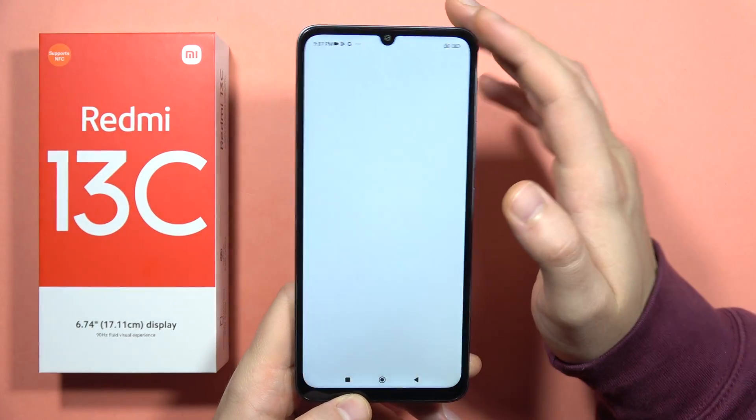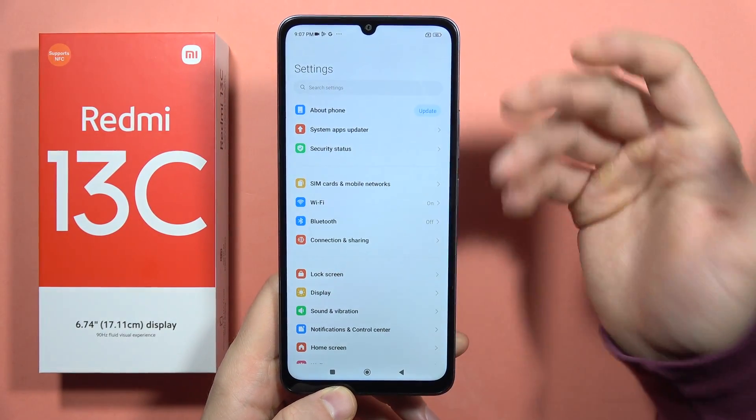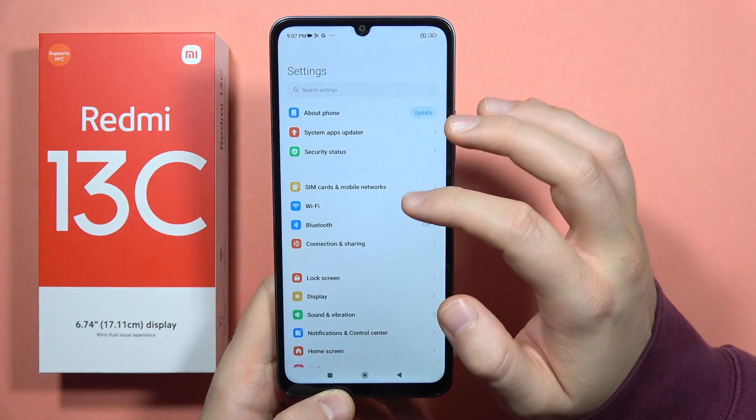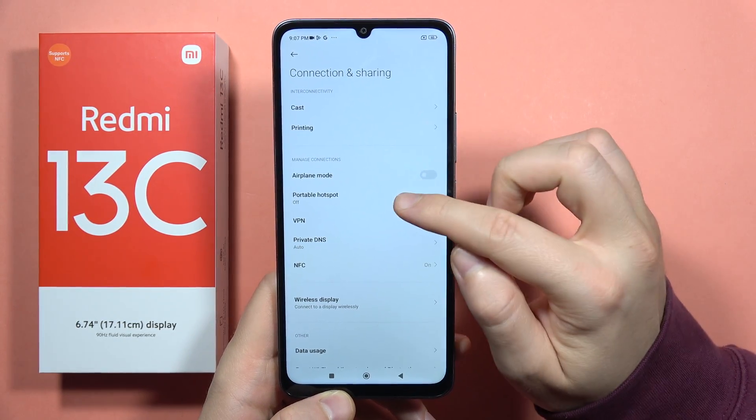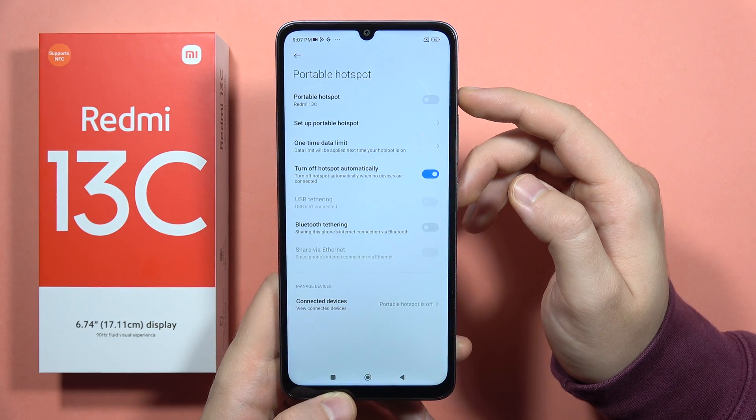Hey, if you are using the Redmi 13C and you have any hotspot issues on this smartphone, I can recommend you to simply go into the Connections and Sharing, and as you can see here we've got this Portable Hotspot.